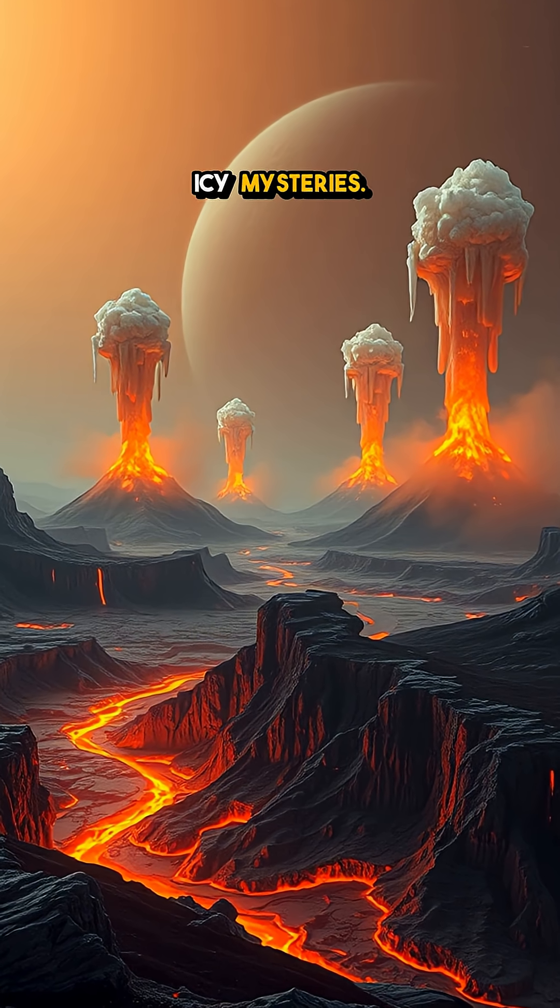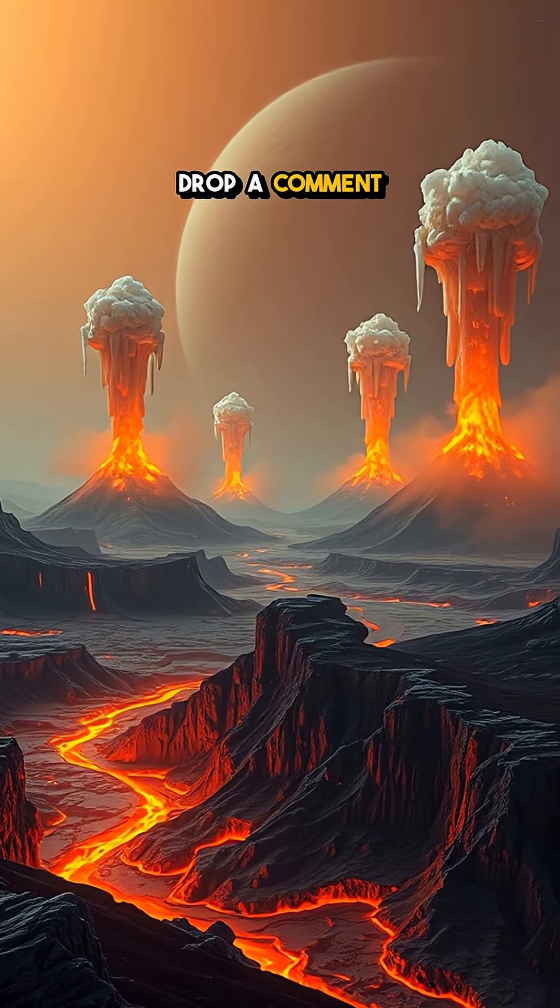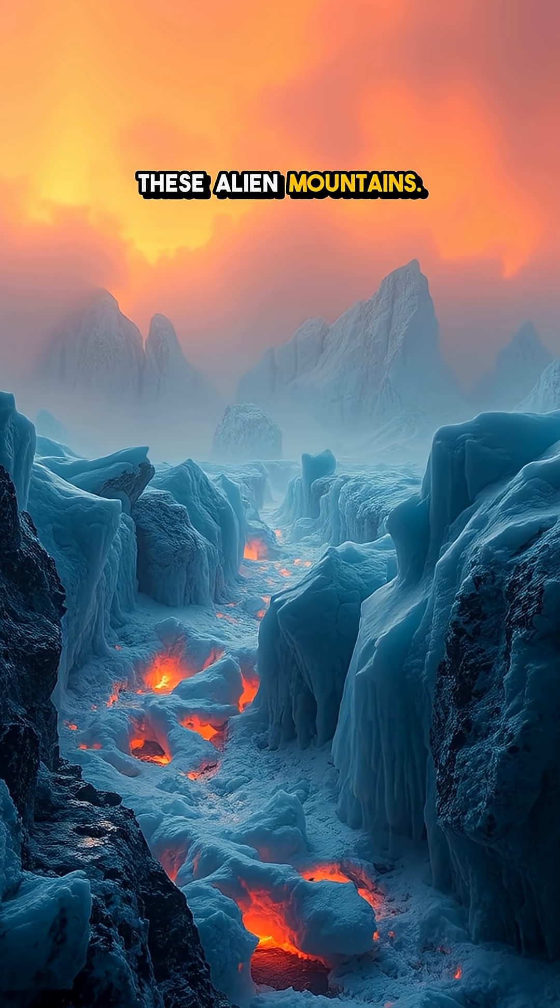Fascinated by Titan's icy mysteries? Drop a comment below and let us know what you think about these alien mountains.